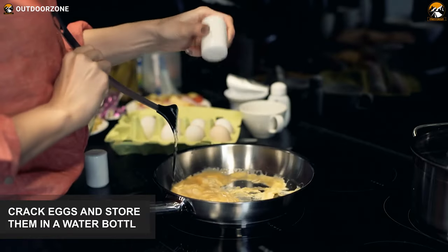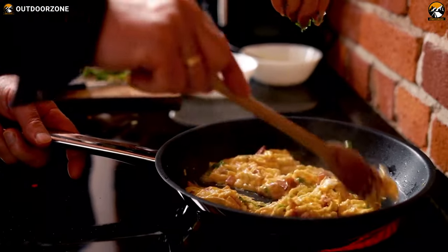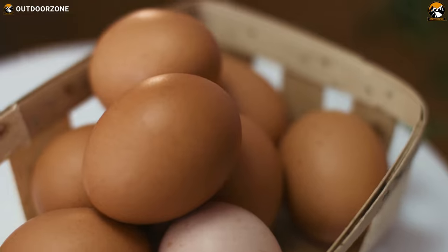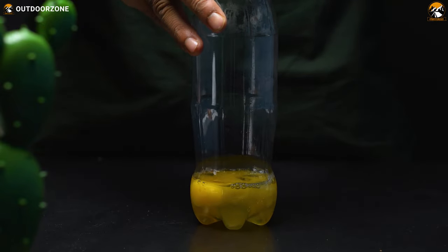Are you a fan of scrambled eggs? It's an easy food providing you with ample energy and nutrition during camping. But taking eggs with you to your camping ground is a risky business because eggs are very fragile. You can pre-scramble the whites and yolks, pour the mixture into a water bottle or jar, and take it with you. Remember to store the bottle in a cooler so that they stay fresh.